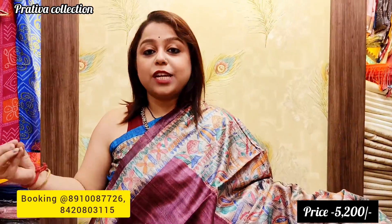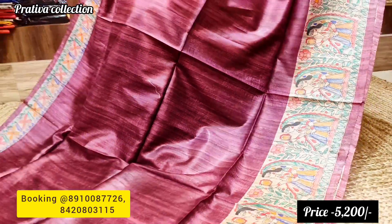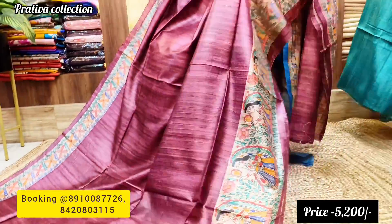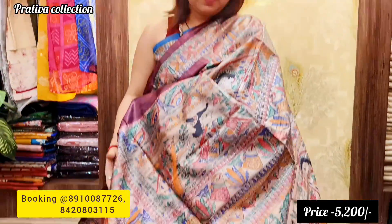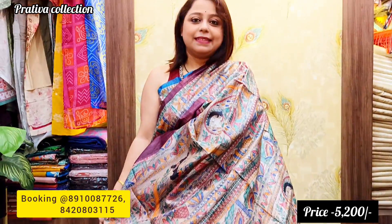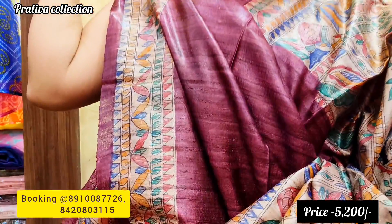The tenth saree is in a dark chestnut mahogany color — not quite brown, but a mahogany shade. This fits the subdued, nude patterns of Gicha fabric. Both sides have beautiful painting — the lower side features larger human figurines in Mithila art, while the top has thinner floral motifs. The blouse piece is beautiful. Color is mahogany, priced at 5,200.